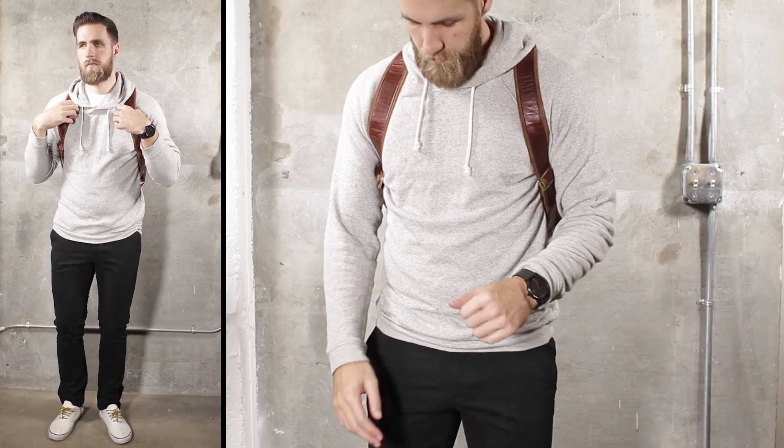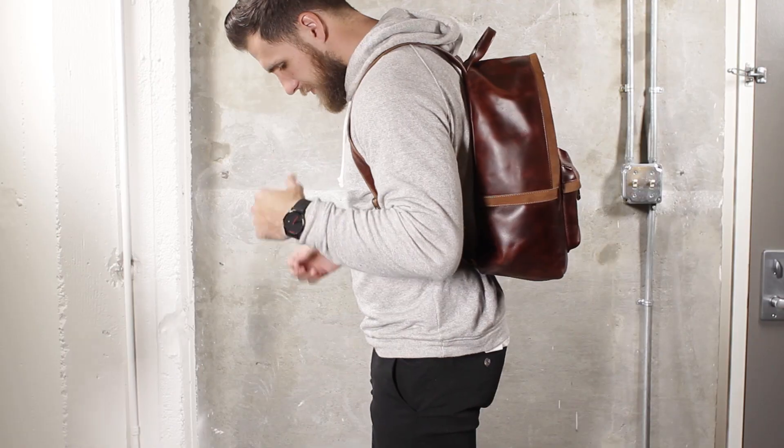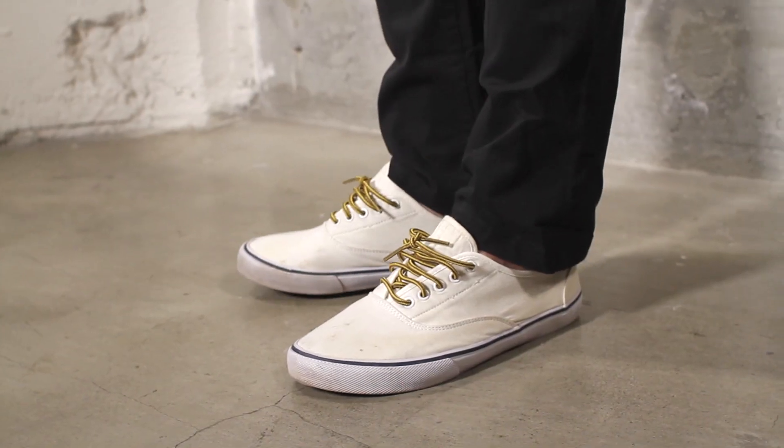For chilly days, try chinos and a hooded sweatshirt. Perfect for traveling or those times when you feel like taking a day off but don't want to look like a bum.